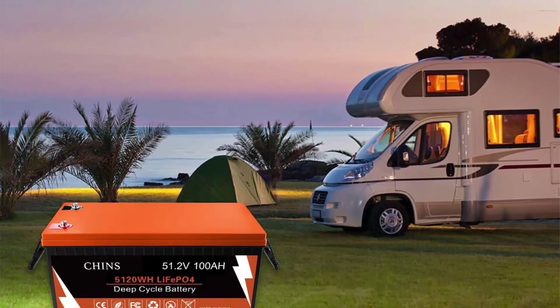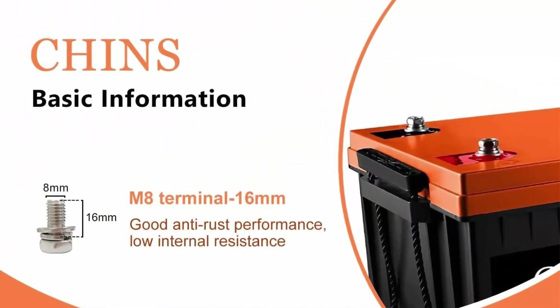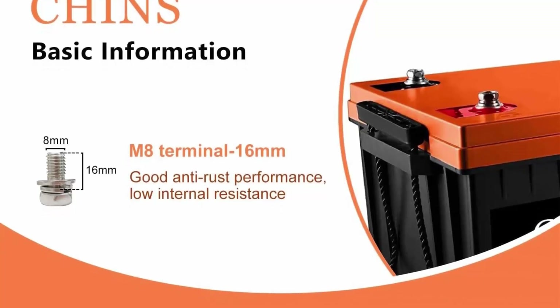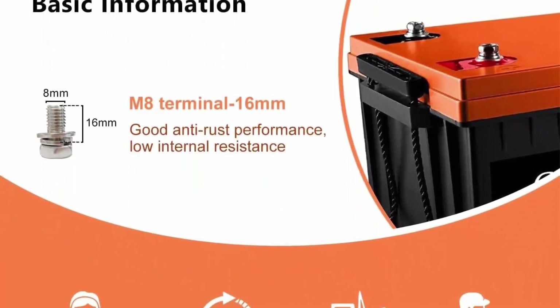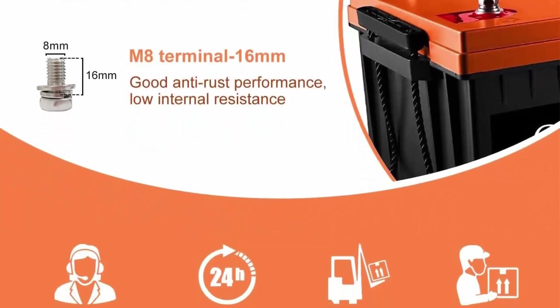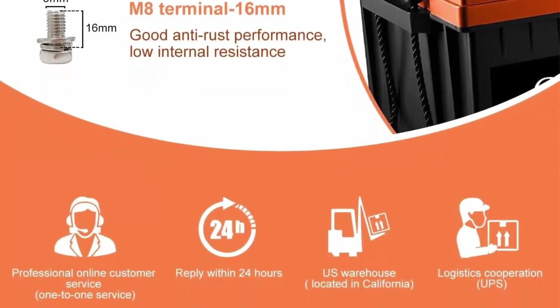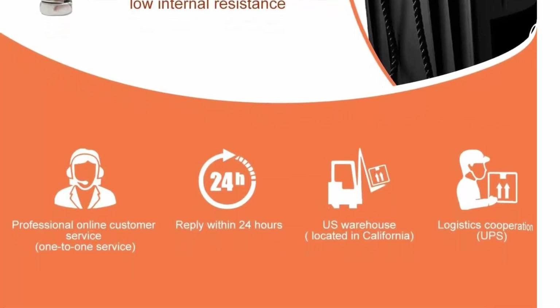Note: The 48V 100Ah LiFePO4 Battery supports a peak current from the golf cart controller of no more than 1000A. The built-in BMS (Battery Management System) protects the battery from overcharge, over-discharge, over-current, and short circuit, with excellent self-discharge performance, making it convenient and maintenance-free.